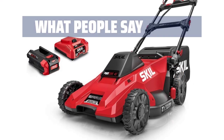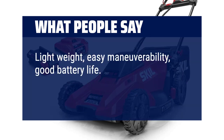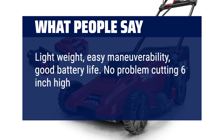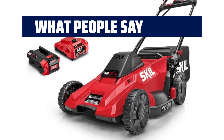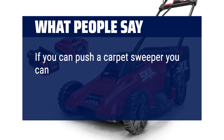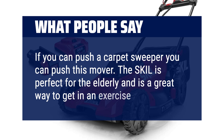What people say: Lightweight, easy maneuverability, good battery life. No problem cutting six-inch high grass. Folds down to the size of the mower deck. If you can push a carpet sweeper, you can push this mower. The SKIL is perfect for the elderly and is a great way to get in some exercise.